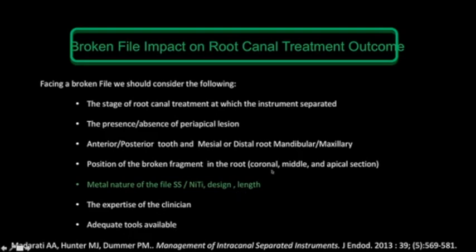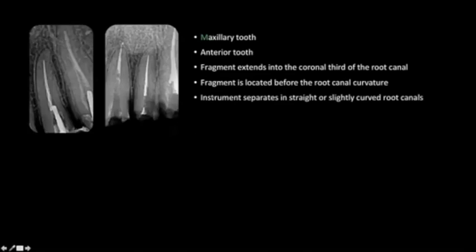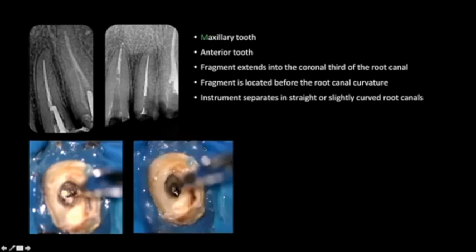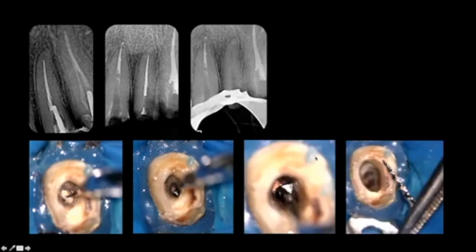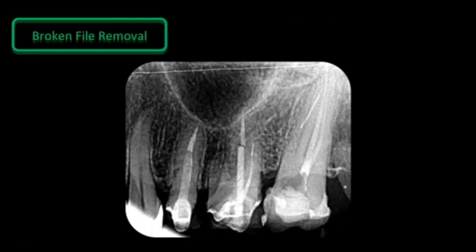Removal of a separated instrument is most predictable in the following situation: an anterior maxillary tooth where the fragment extends into the coronal part of the root canal, the fragment is located before the root canal curvature, and the instrument separated in a straight or slightly curved section. In this best-case scenario — an anterior maxillary tooth with a large fragment — visibility is maximum, the case is easy to manage, we use ultrasonics, catch the instrument easily, and retrieve it.